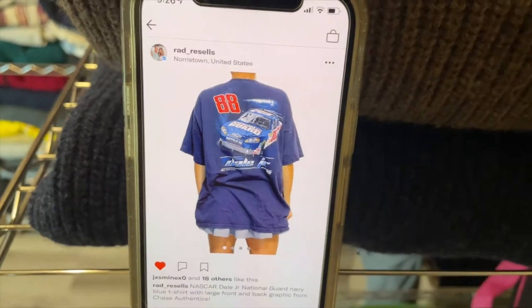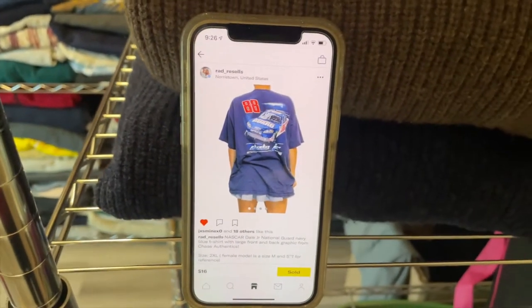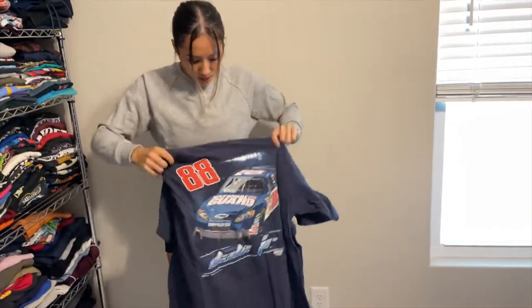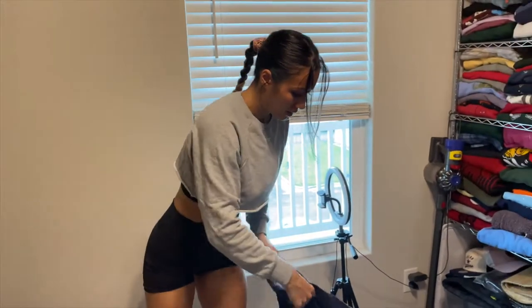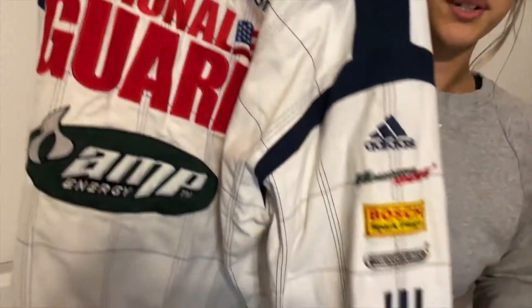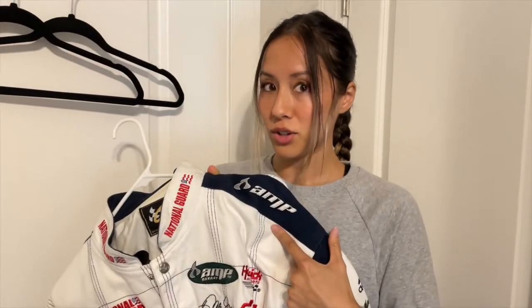Next up we got a NASCAR shirt, sold for 16 dollars plus shipping. We got this at a Facebook Marketplace pickup — the lady threw in like four shirts for an extra five bucks, so about a dollar twenty-five into it. Whenever you pick something up on Facebook Marketplace, ask if they've got more. We asked if she had more NASCAR stuff, she said yeah, and we got them.